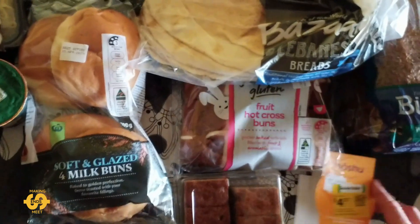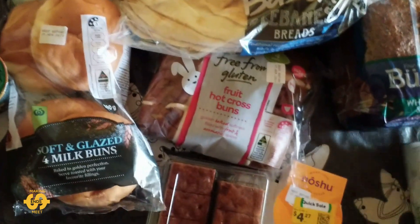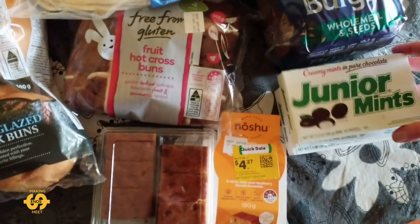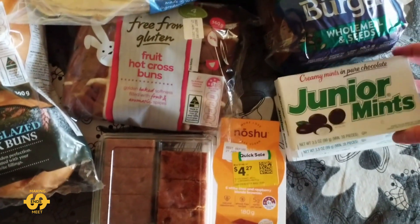And last but not least, of course, some Junior Mints as well. Three boxes of Junior Mints — I was fortunate enough to be given those too.